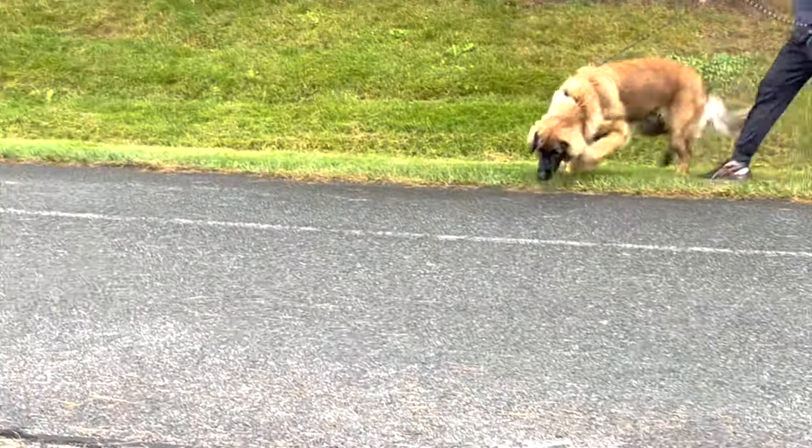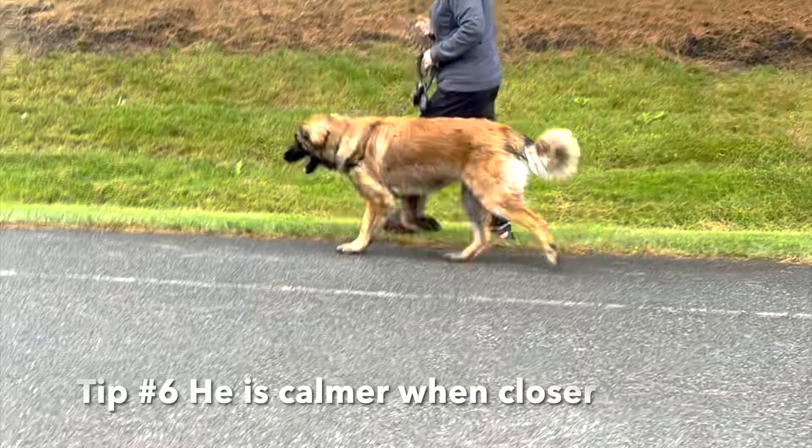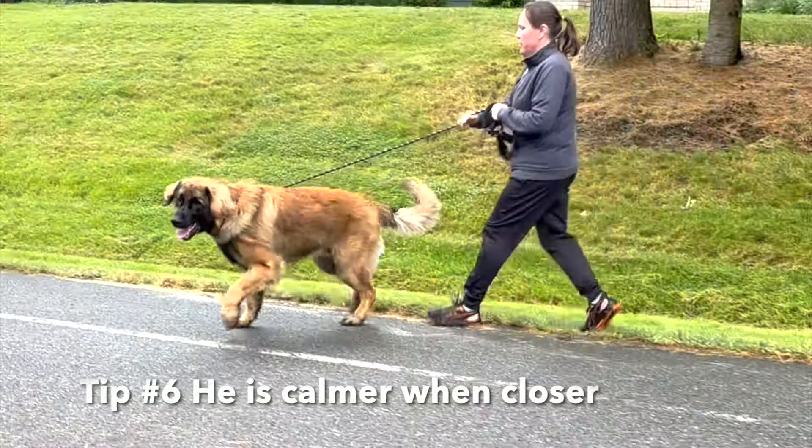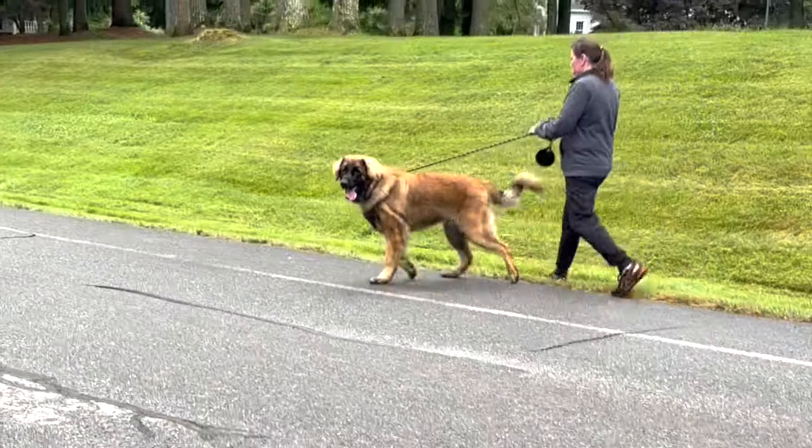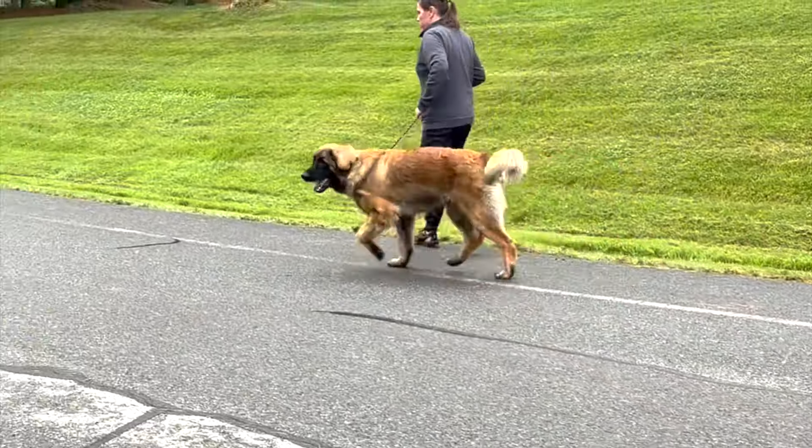We did a nice parallel walk, and the closer he gets to her, the calmer he gets. Think about that — he gets better as he gets closer, he's calmer. That tells me I'm meeting some of his social needs.